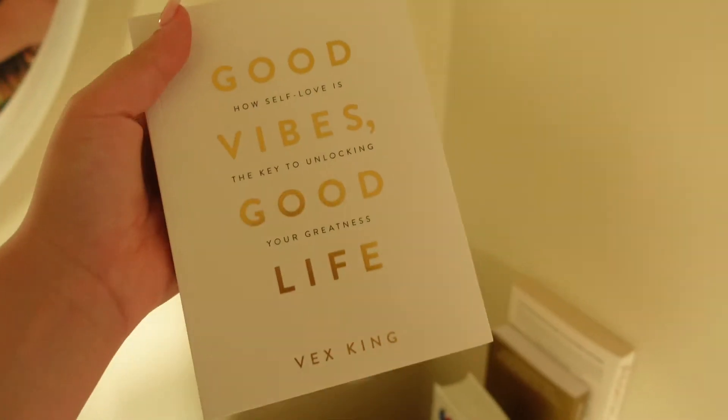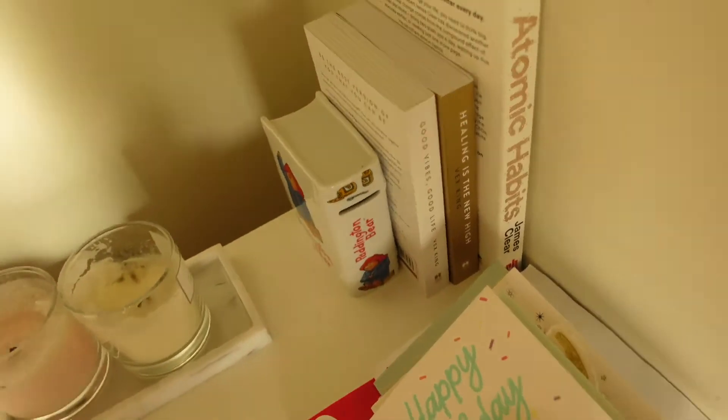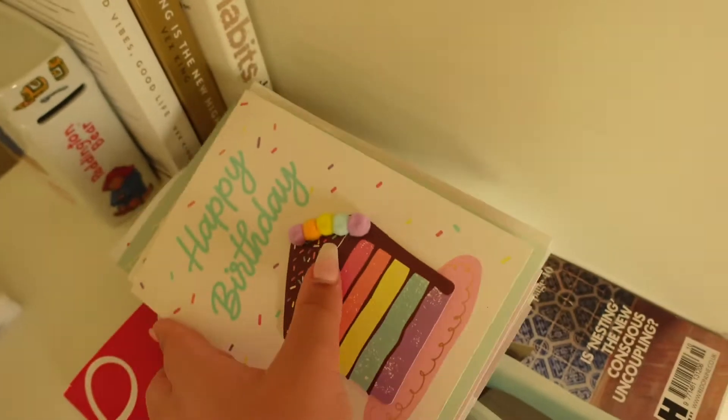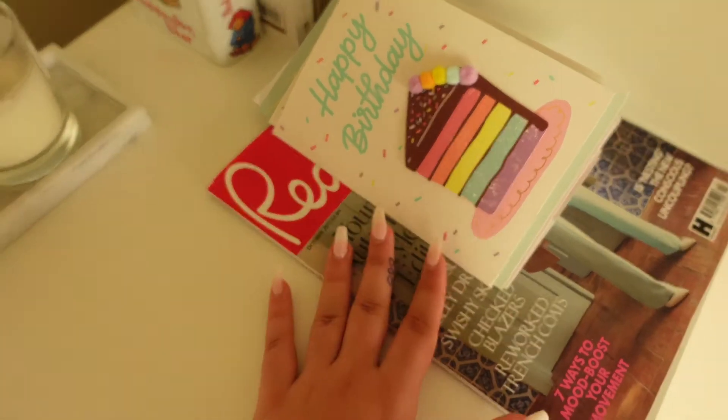Over here I've got these three little books — this one motivates me. I've got this little Paddington Bear; I've had that since I was about five years old so I just keep it here next to my books. I've also got my birthday cards because my birthday was almost three weeks ago — I'm just going to put those in my memory box. And I got this magazine my mum bought back from the UK for me.